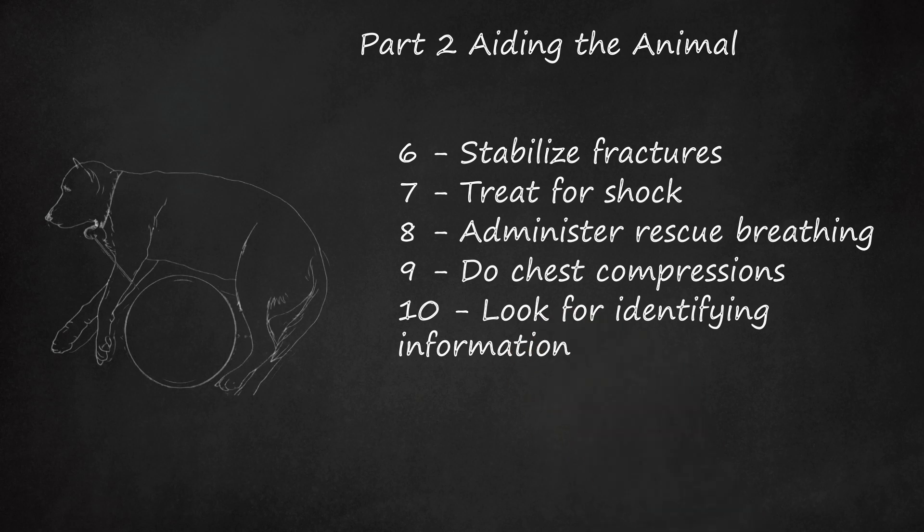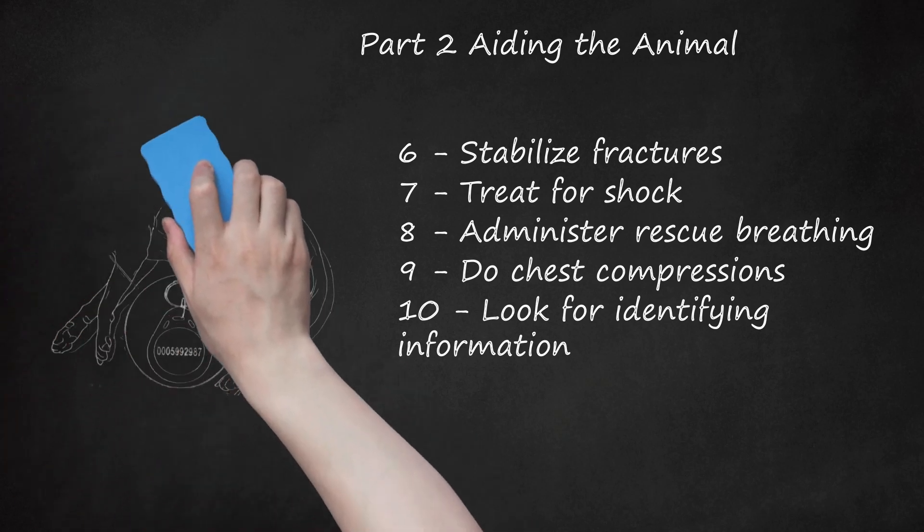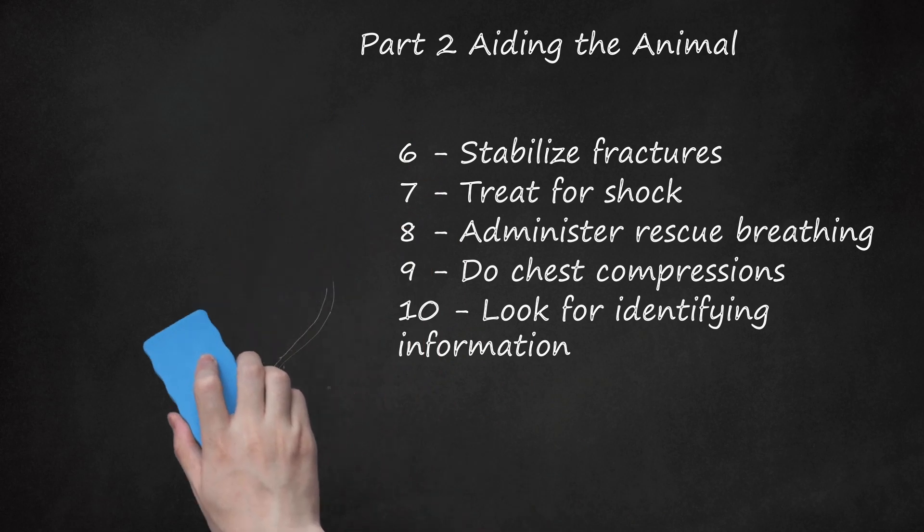Step 10: See if the pet you struck has owner information on the collar, matches any posters or ads in the area, or has a radio frequency identification chip (RFID). Call the owner and inform them of what has occurred, where you are taking the pet, and ask for any special instructions that might be necessary for the care of the pet.